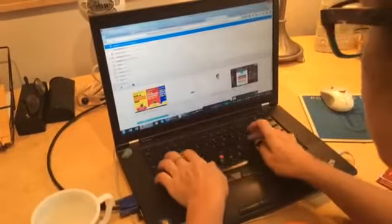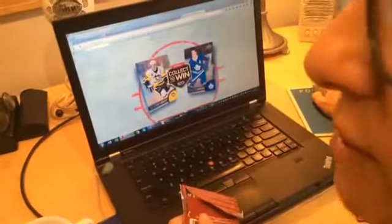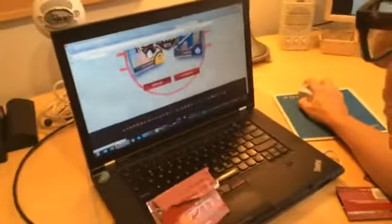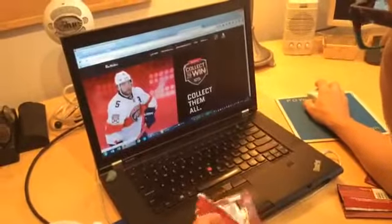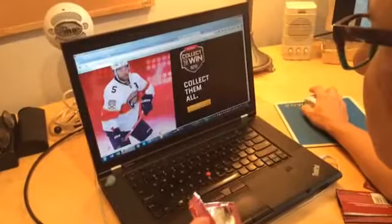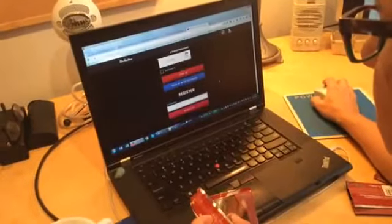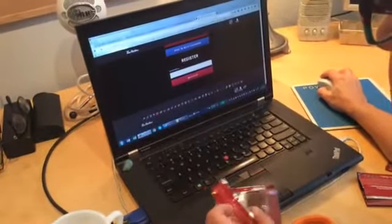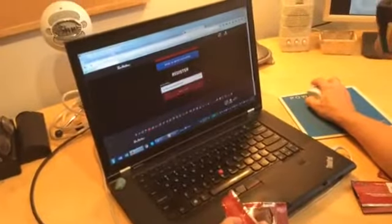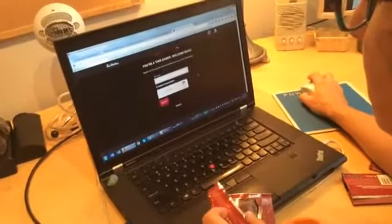Collecttowin.ca — that's a good URL they grabbed there. Of course I'm doing English. And I'll probably have to sign up. The autofill is a great feature to have with Firefox or Chrome.